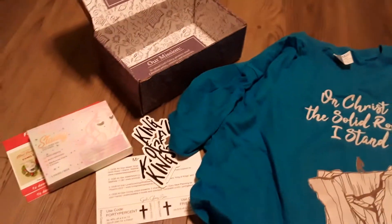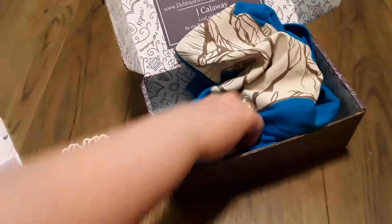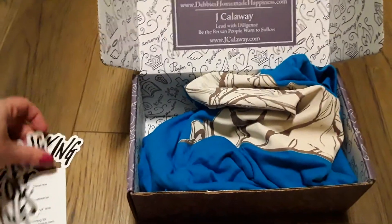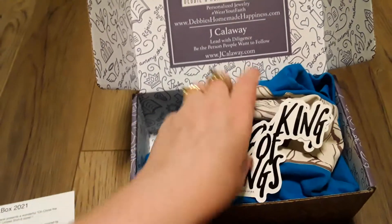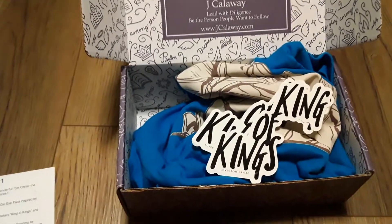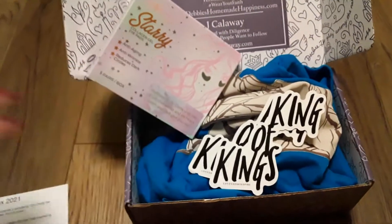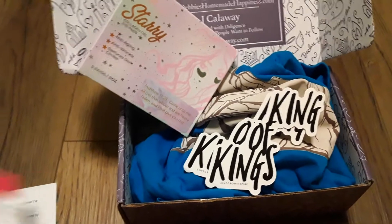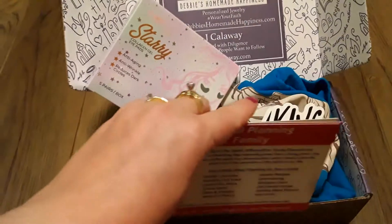So this is what was in the box this time — it was sort of a smaller box. You usually get about four things or so in here, but usually you don't get stickers; sometimes you'll get a bracelet or something like that. It's still really cute, especially if you're on a budget and you just like to get a few little things in the mail and it's not too expensive.